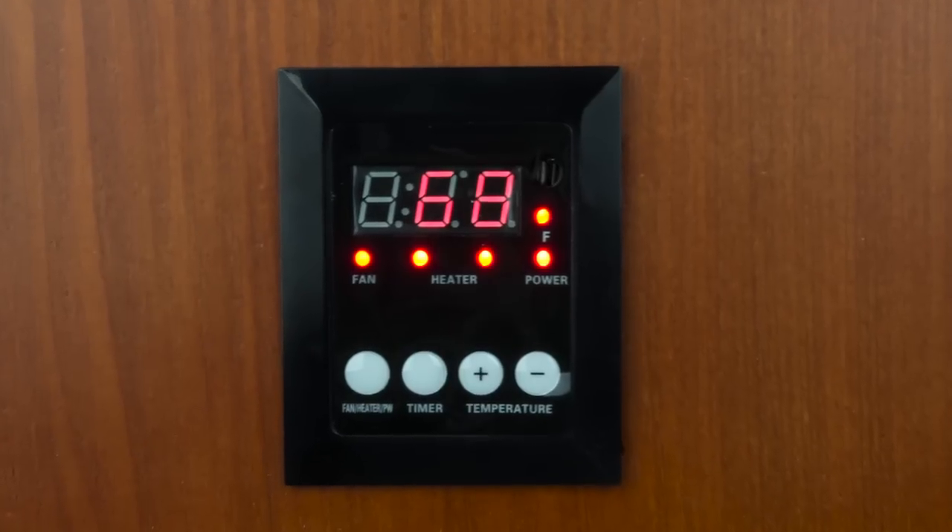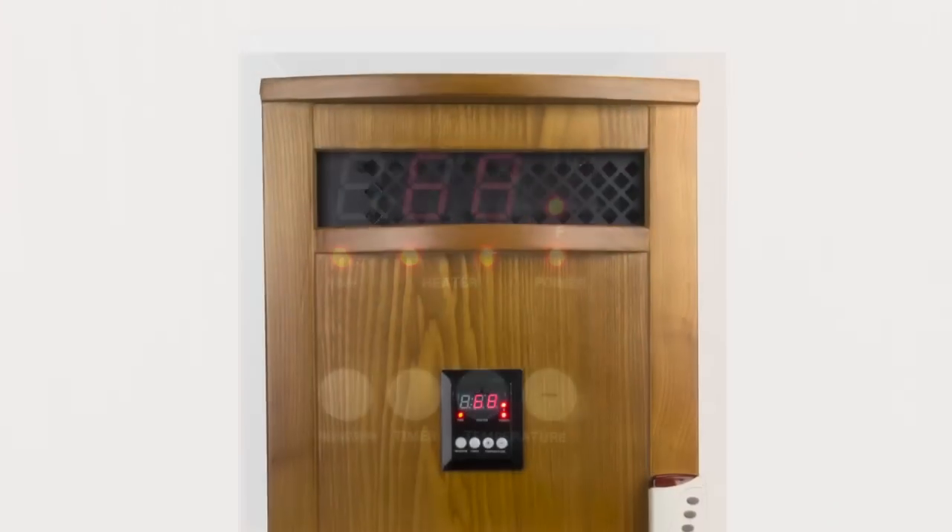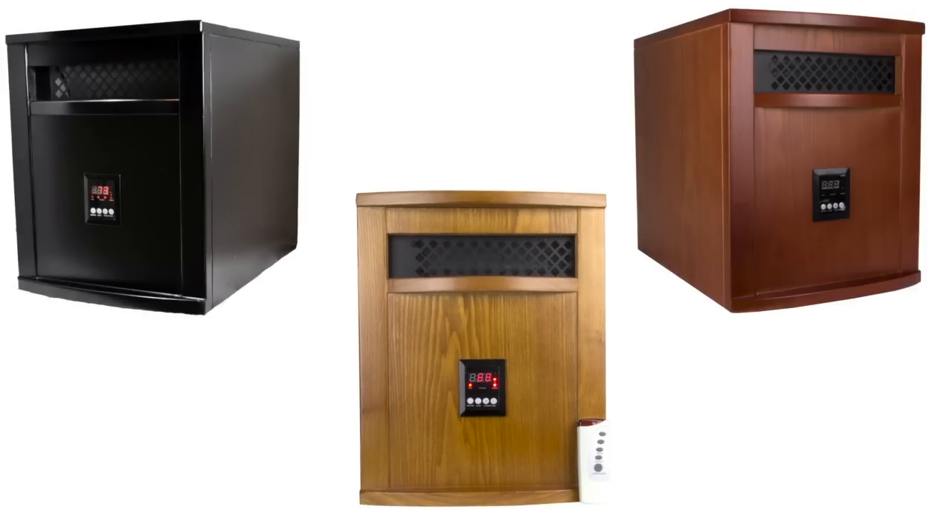The wood cabinet runs cool to the touch, making it safe for pets and children. And it comes with three different finishes: oak, cherry, and black.